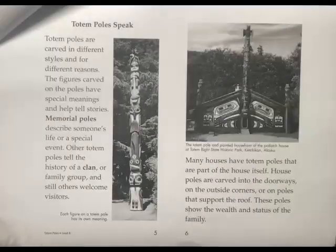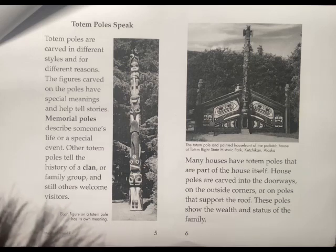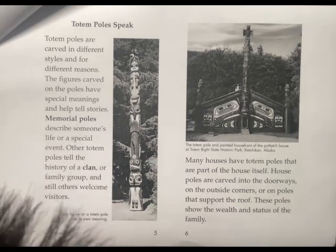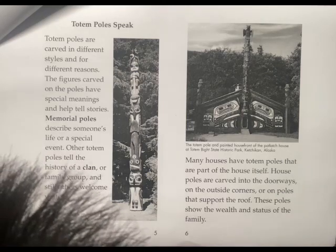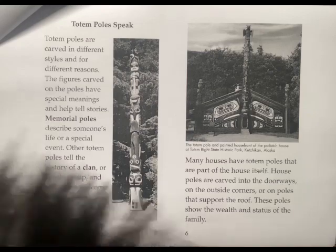Totem Poles speak. Totem Poles are carved in different styles and for different reasons. The figures carved on the poles have special meanings and help tell stories. Memorial Poles describe someone's life or a special event. Other Totem Poles tell the history of a clan or family group, and still others welcome visitors.